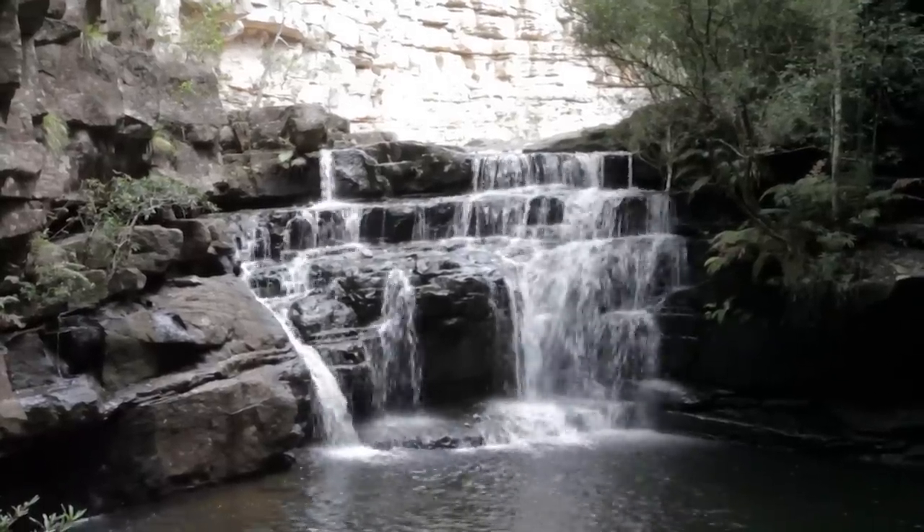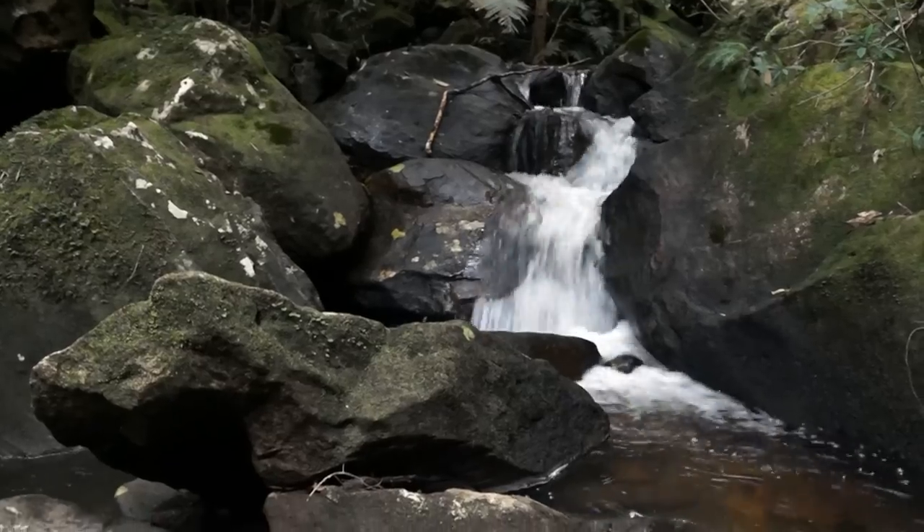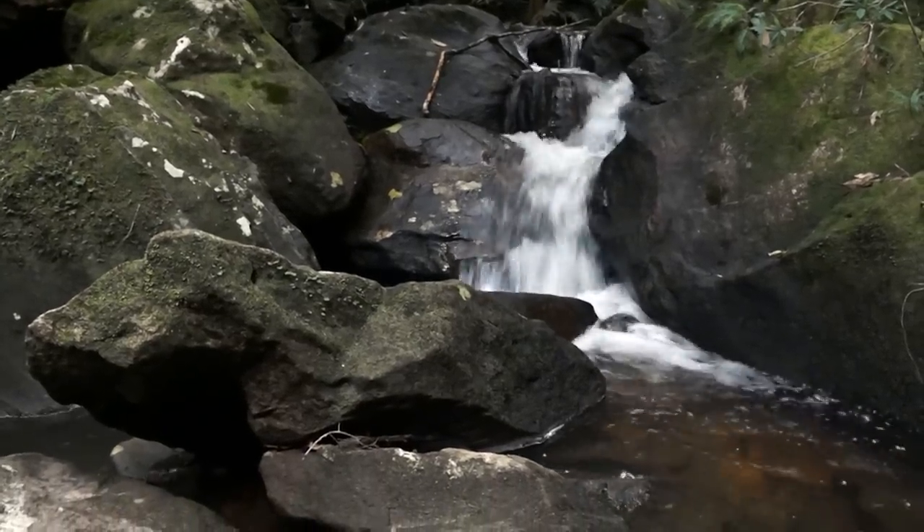On pretty well any day, so long as it's not windy, you can hear the water in the ravine. You hear the water rushing over the rapids.